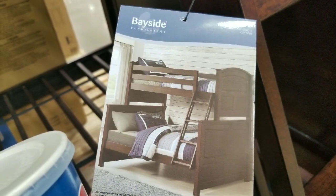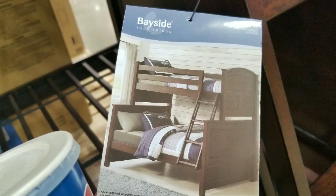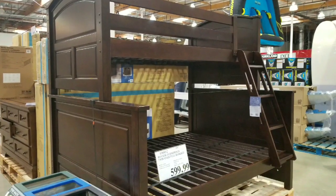Pretty interesting stuff — good for a guest room. Like and subscribe, hit the bell button for more notifications for more Costco finds. See you next time, and thanks for watching.